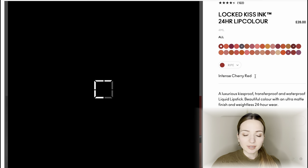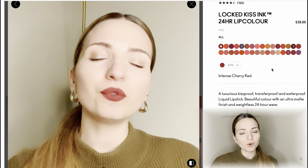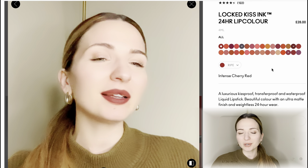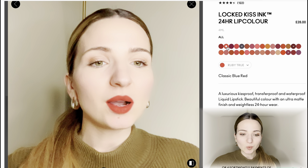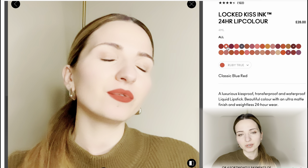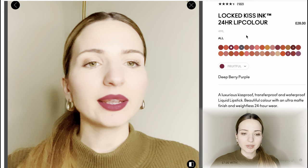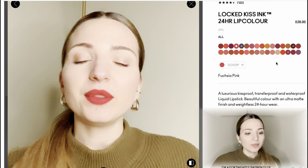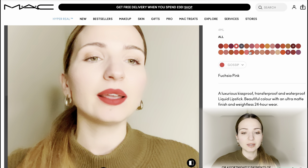The first color is an intense cherry red — it looks actually very nice but it's more of a color I would wear in autumn and winter rather than spring and summer. I'd look for something more neutral. Next, classic blue red — this one is quite intense for everyday wear; you'd get bored of it. I'd go with a more neutral color for everyday use. The next one is also a little bit darker than what I'm looking for — again a little too intense.